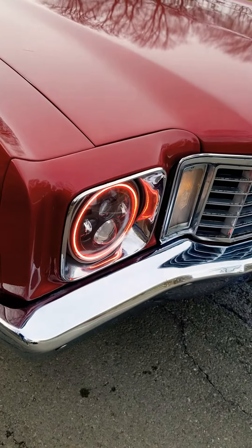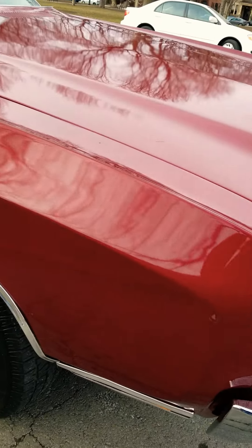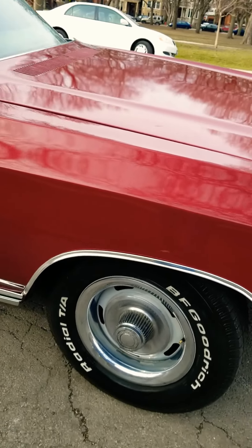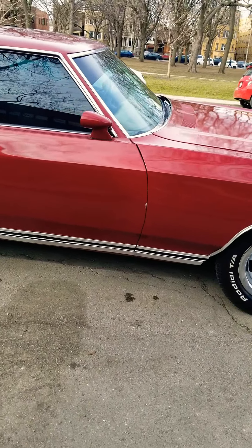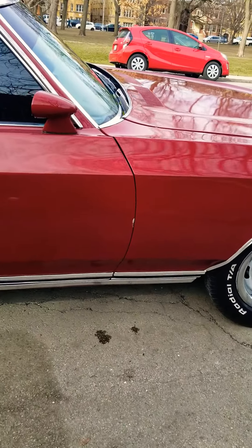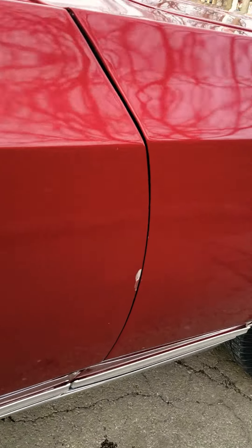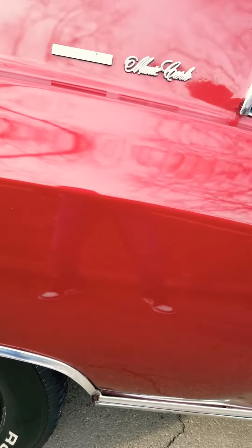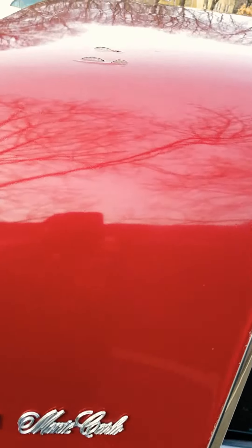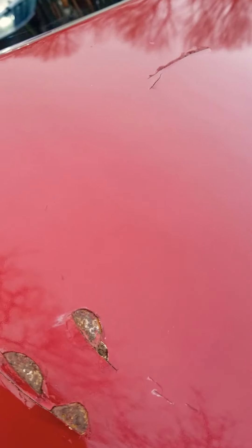LED lights. Headlights. Passenger door has a little chip right there. Port mirrors. Passenger side top has this right here.